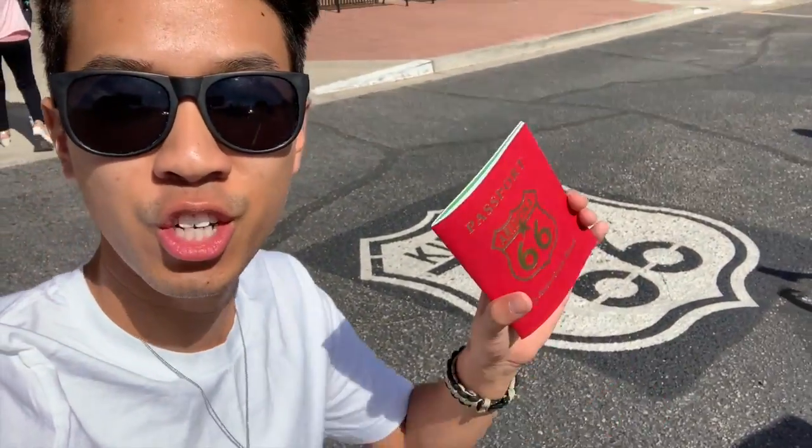We are now on the historic Route 66, you guys, and I just got my Route 66 passport. If you go along Route 66, they will stamp your passport at every city that you stop by. I got my first stamp here in Kingman. Next is the Grand Canyon, where I'll get my stamp too — I can't wait to get this filled one day.